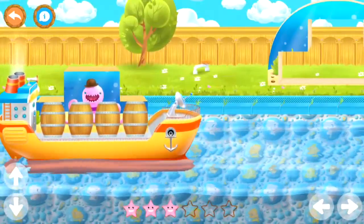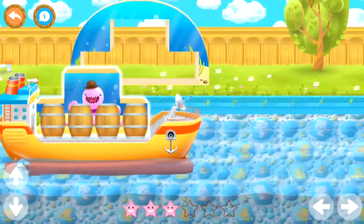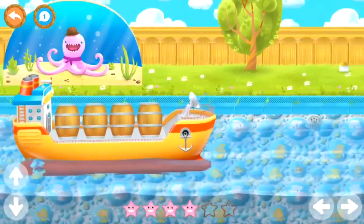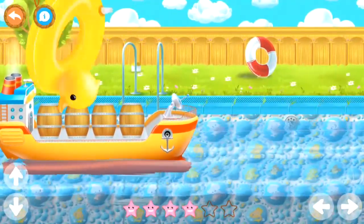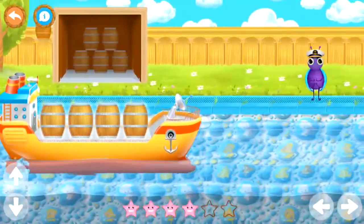Great job! Okay, Mr. Octopus, you're back home now. See you again soon. Fly away, little duck. Finally, we've arrived at the barrel store.